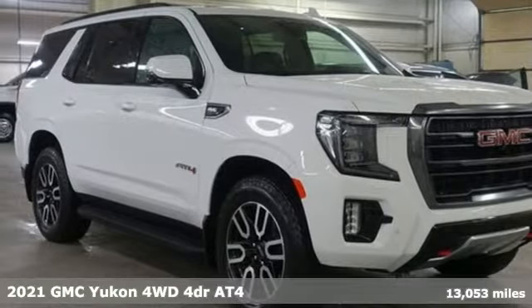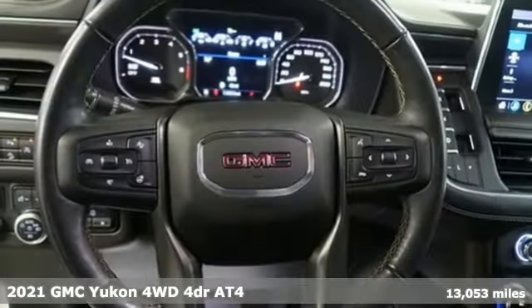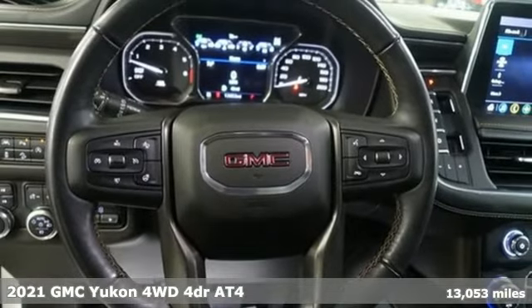It's a 2021 GMC Yukon. Smart capabilities, strong performance. GMC.